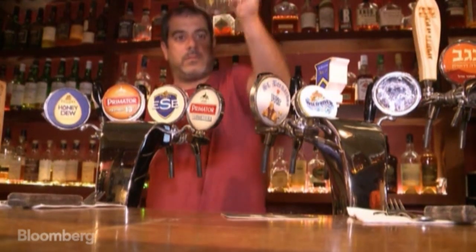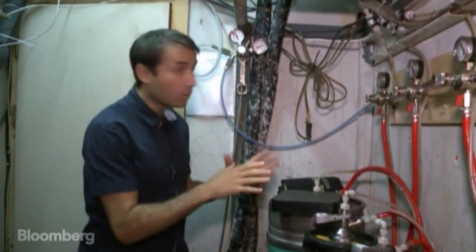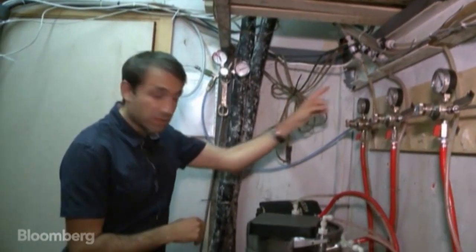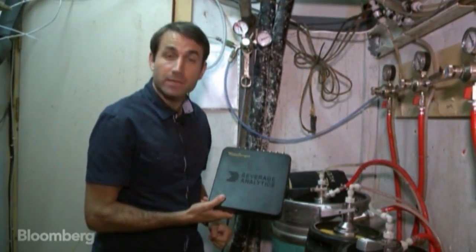There's an art to pulling the perfect pint. Now there's a science to go with it. Inside the walk-in cooler where the beer kegs are stored, all the beer that passes through those taps outside — the quality and the quantity — is being measured by these peak flow meters. The information is then transferred to a box like this via 3G or Wi-Fi, ready to be analyzed by the bar owner and brewer.